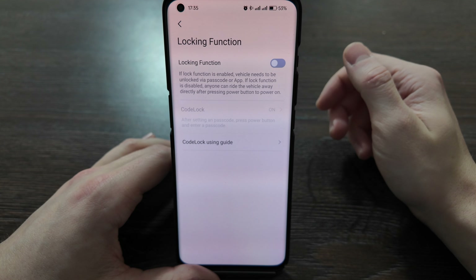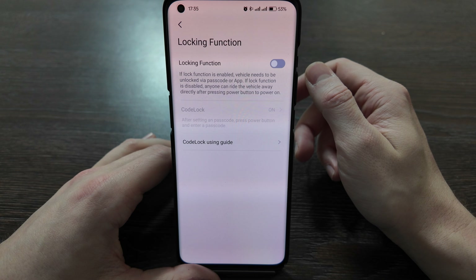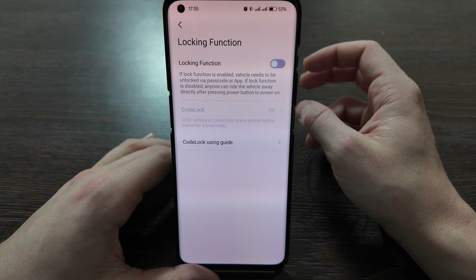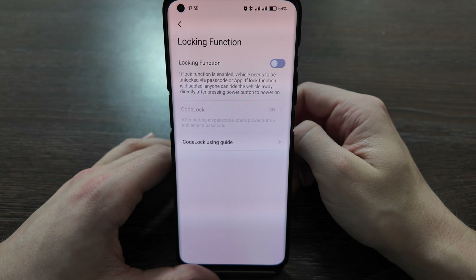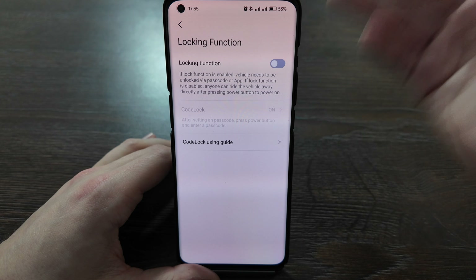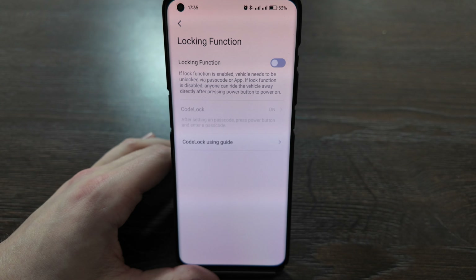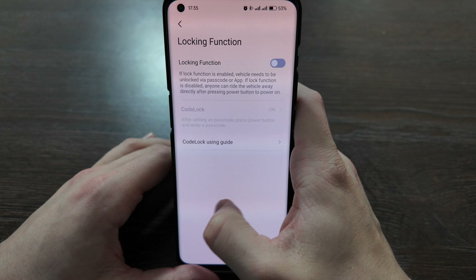I have an Android device, but for iOS devices the Find My feature is available. It's similar to an AirTag — one is pre-installed in this scooter so you can always find it. If you have an Apple device, you just add it to Find My and that's it, just like adding any other Apple device.